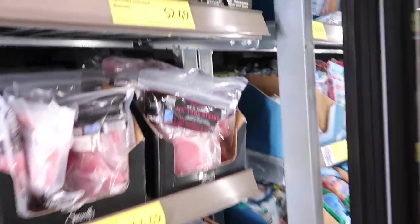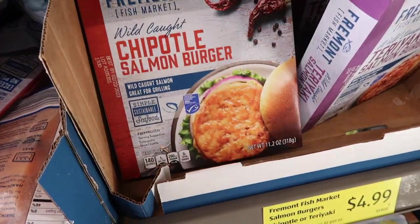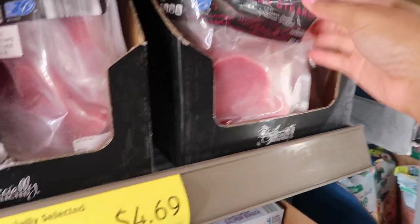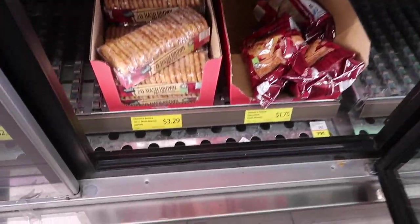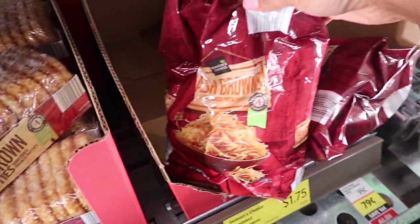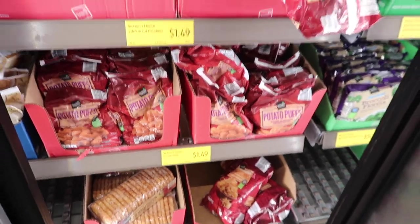I wanted to share the Chick-fil-A sandwich dupes in the red bag — make sure you pick those up. I also picked up mussels on my last trip and they were delicious. They had salmon burgers for $4.99 — let me know if you've tried those. There were also ahi tuna steaks for $4.69 and so many different potatoes and hash browns. I've never tried their shredded skillet hash browns — those were $1.75 and I really want to try them.